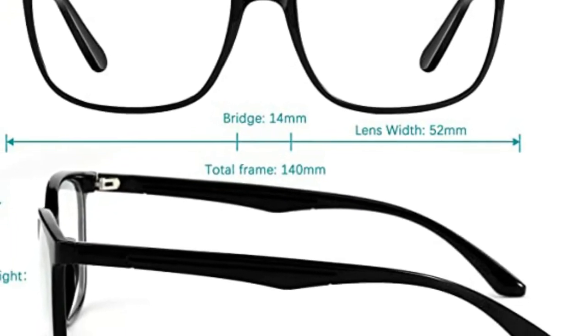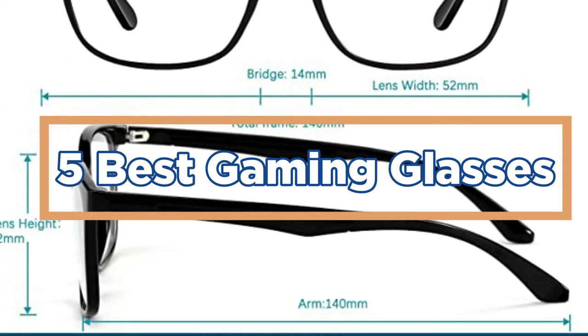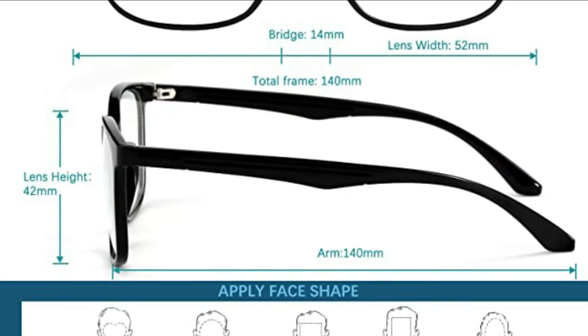In today's video, we will show you the top 5 best gaming glasses. Let's get started.